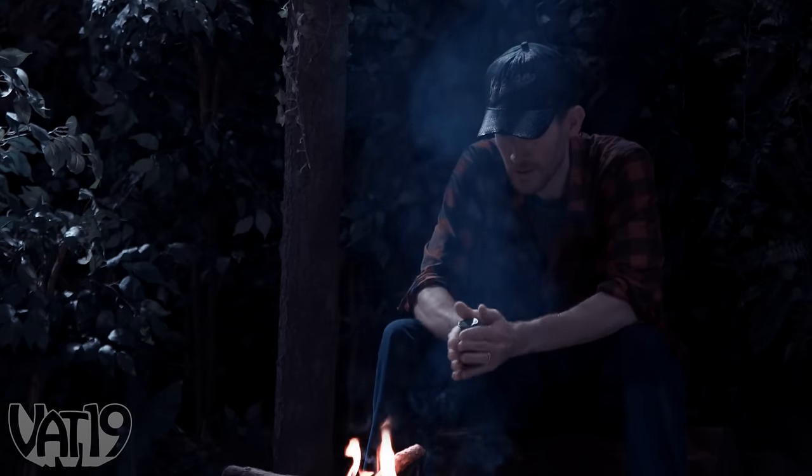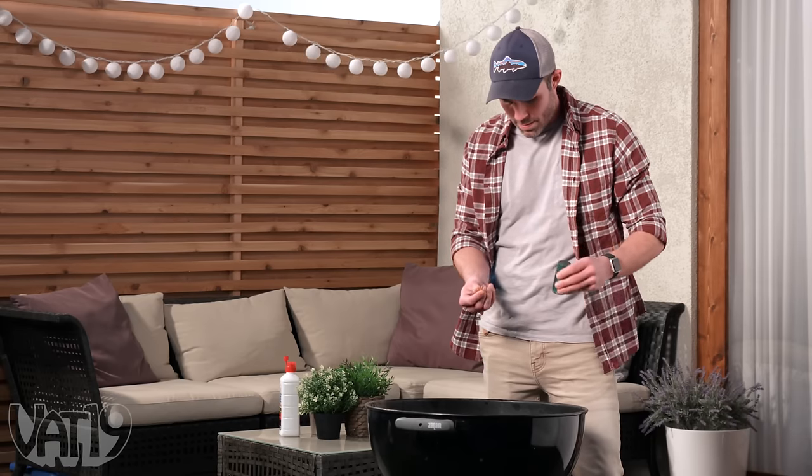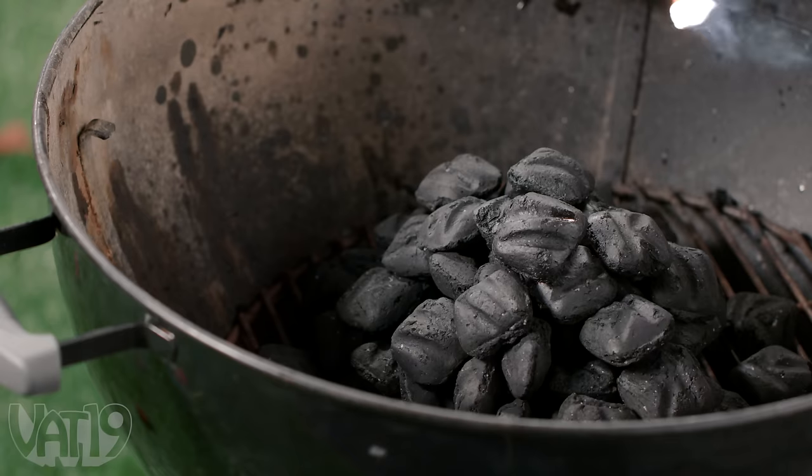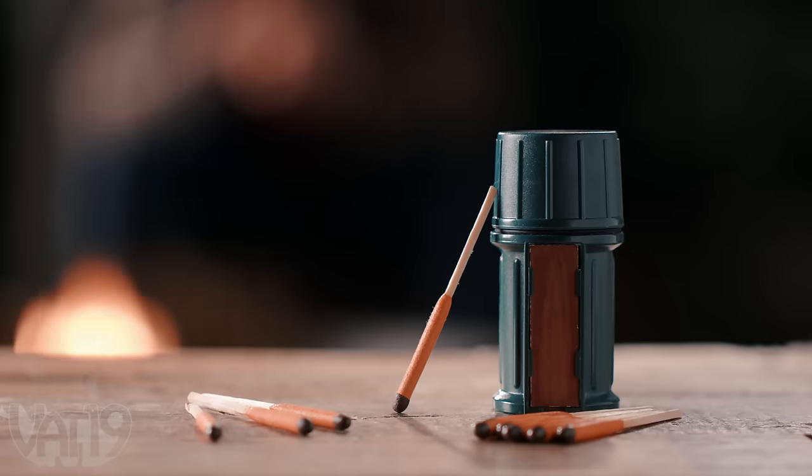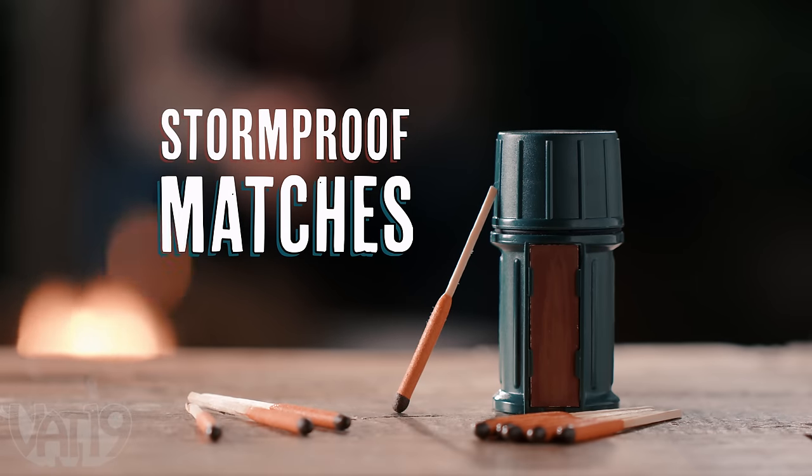Of course, they're great for surviving in the wild, but they're a lifesaver even if you just want to light up the grill when the wind's not cooperating. Stay high and dry in the windiest and wettest conditions with storm-proof matches. Buy the fire starters and hundreds more gifts at Vat19.com.